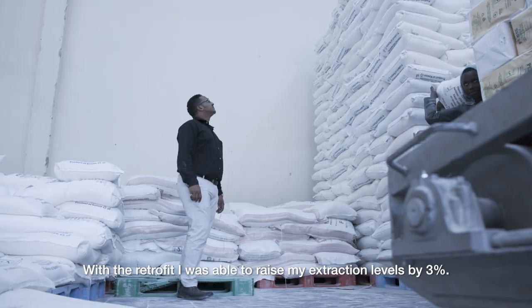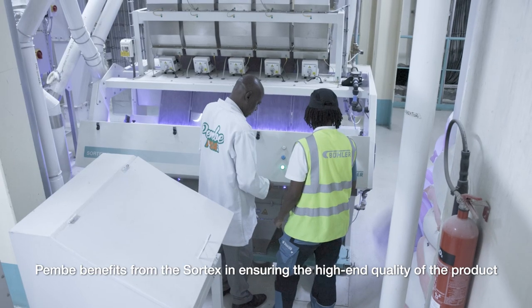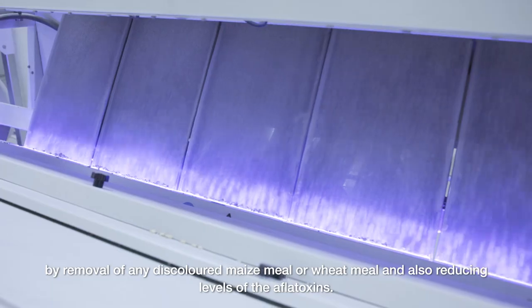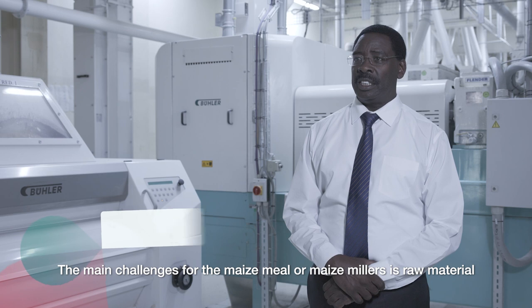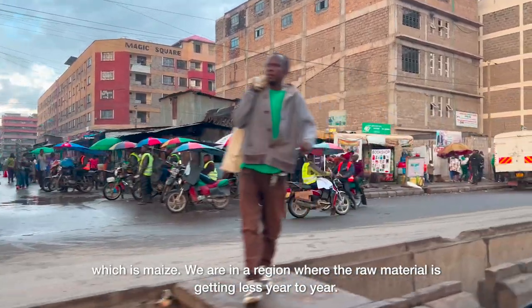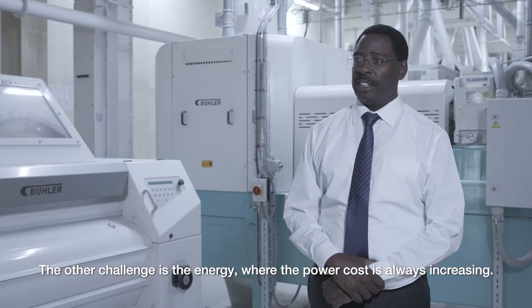With the retrofit, I was able to raise my extraction levels by 3%. Pembe also benefits from the XOTEX system in ensuring the high-end quality of the product by removal of any discolored maize meal or wheat meal, and also reducing the level of aflatoxins. The main challenges for maize milling are raw material — maize — as we are in a region where the raw material is getting less year to year, and energy, where the power cost is always increasing.